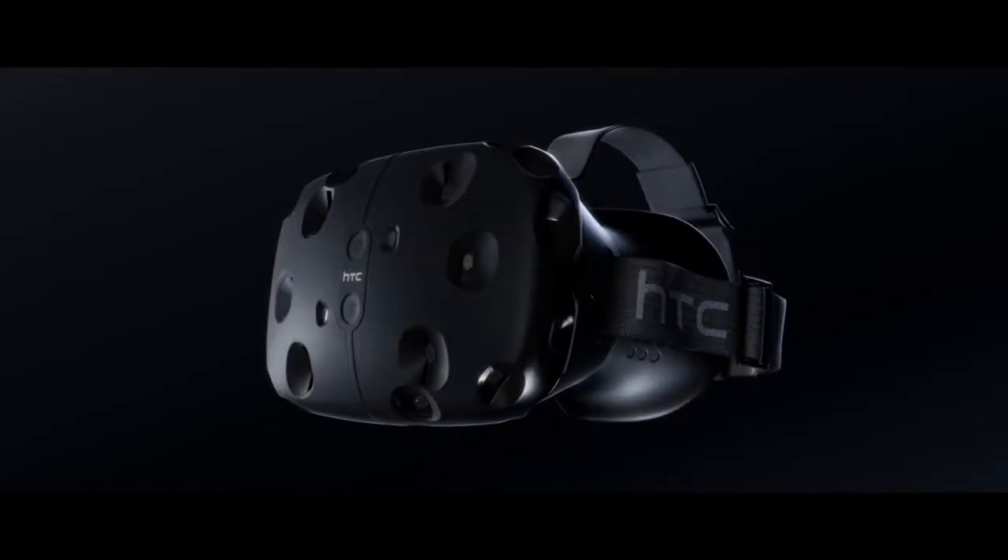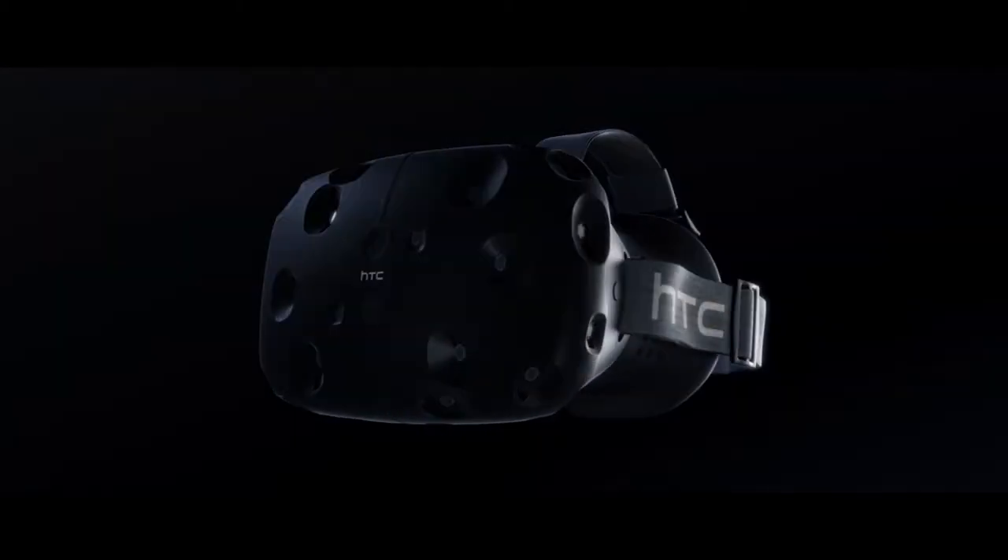Would I buy the HTC Vive Pro? Personally, I am interested in it, mainly because of the resolution. I know a lot of people don't care about resolution and just care about gameplay, and to be honest, you're probably fine with the original Vive when it comes to that.